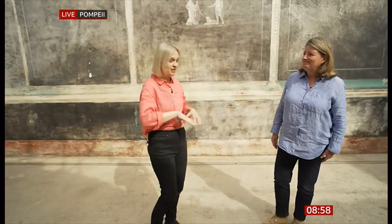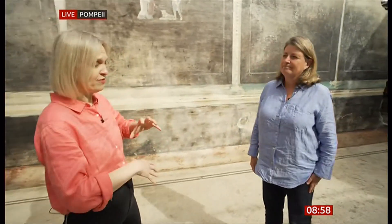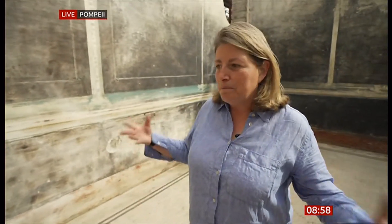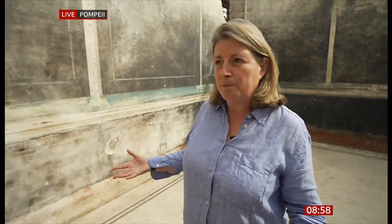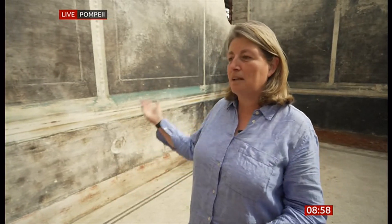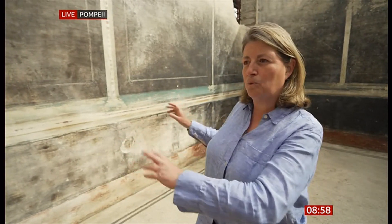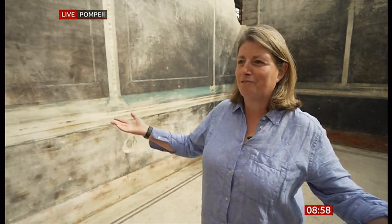There is a dark side to Rome as well. Behind this wall, you would have had slaves. The wealthy people dining here were served by slaves hidden behind this wall, who came out with platters of food to feed the elite.